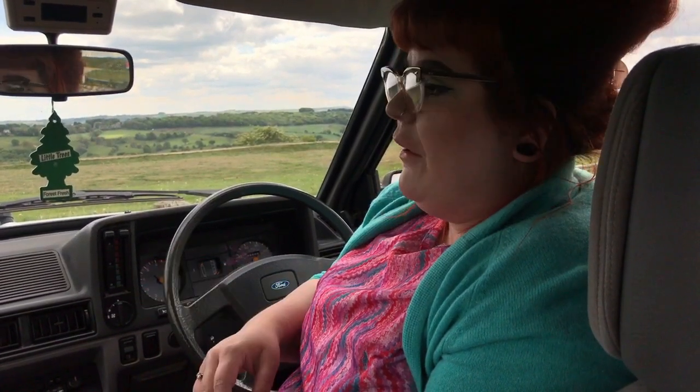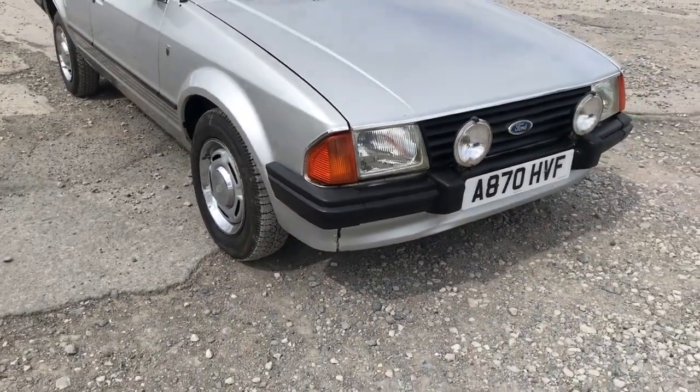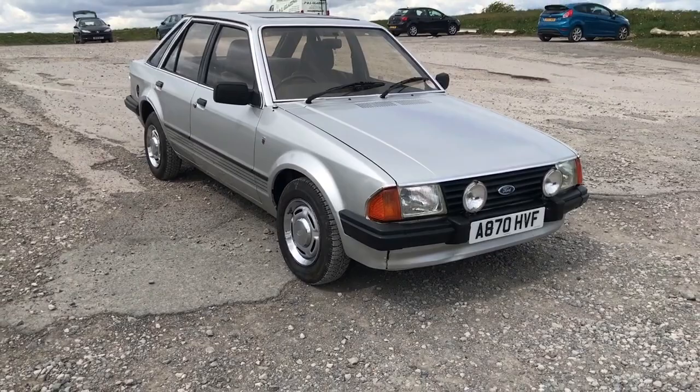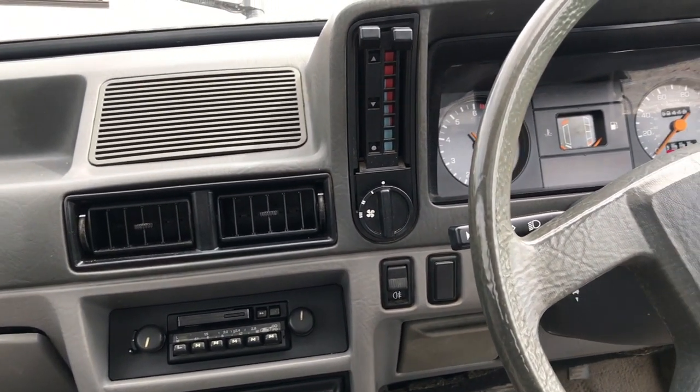In the UK we've got less than 10 left on the road according to howmollyleft.com. In today's video we're going to take a look around the outside, show you all the fantastic bits and pieces on the outside of the car, a few original stickers, then we'll bring you inside to have a look at the dash.